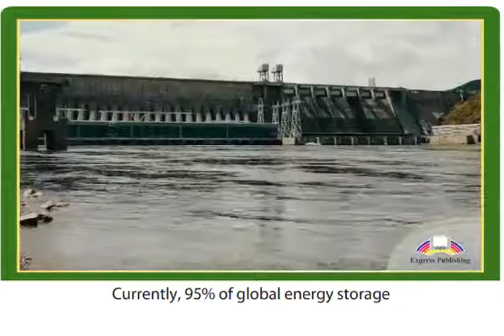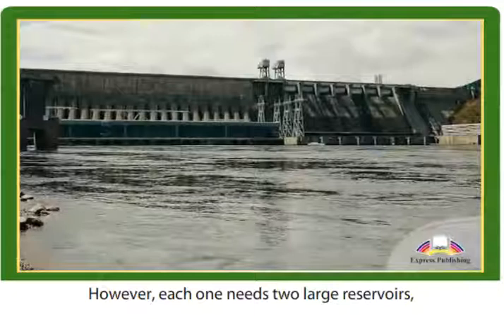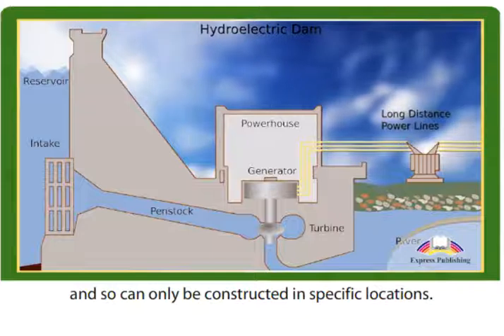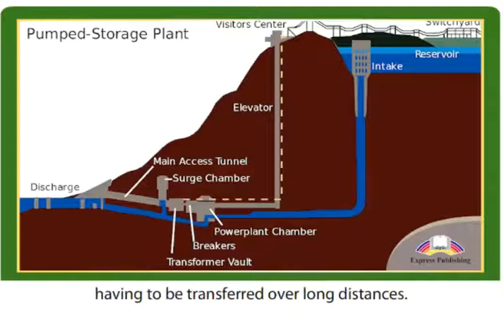Currently, 95% of global energy storage is in pumped hydroelectric facilities. However, each one needs two large reservoirs, one higher than the other, and so can only be constructed in specific locations. This gives rise to problems resulting from power having to be transferred over long distances.